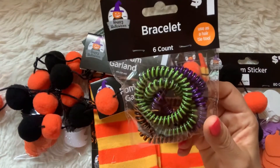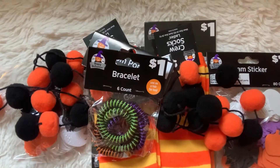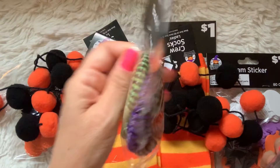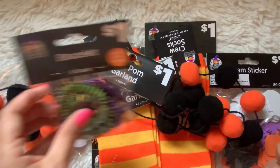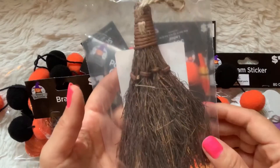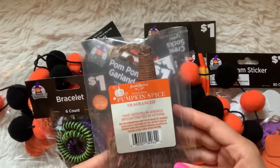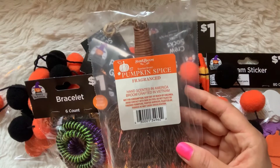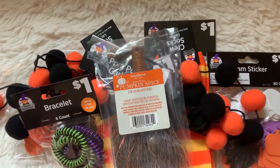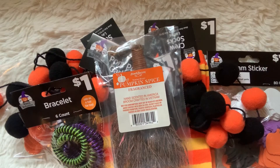I grabbed some bracelets to make little heart charms with Halloween colors. I thought I'd give one to each of my boys — maybe hang a little ghosty charm on there for them — and use the others to make little charms for dangly things. The last thing from Dollar General was this pumpkin spice fragrance broom. I like the twine hooked on it and thought I could glue some figurines on it to make a decorative piece. The smell is a bit strong, but it was a nicely made piece for a dollar.